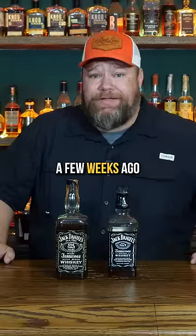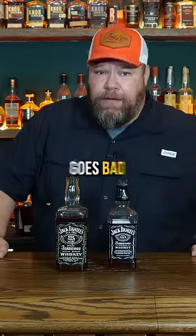This is a bottle of Jack Daniels from 1978, and this is one we bought a few weeks ago. We're going to try these and find out if whiskey goes bad.